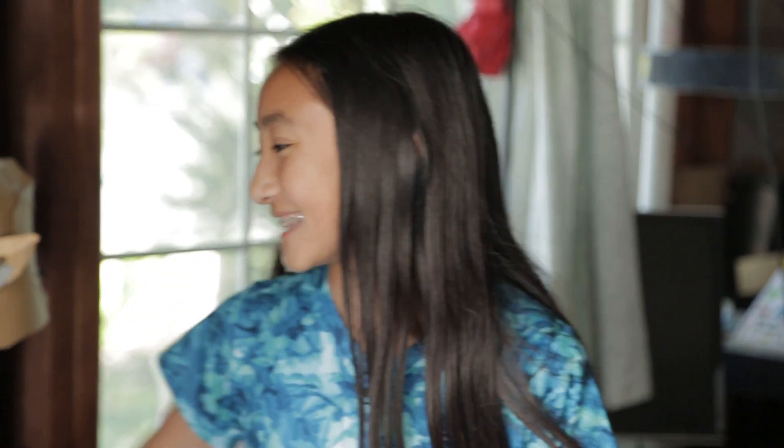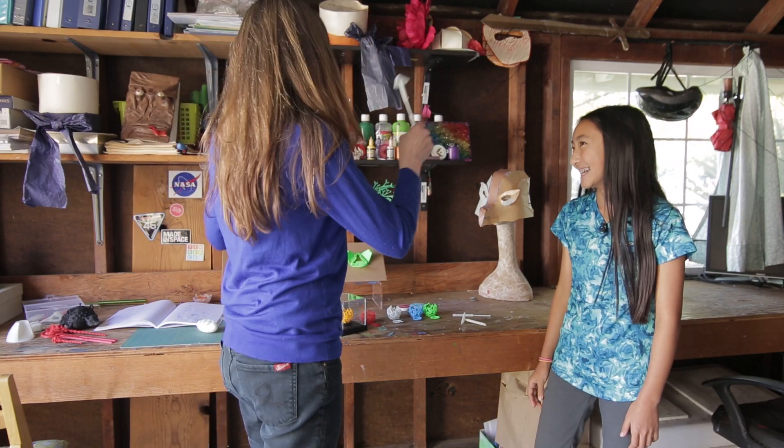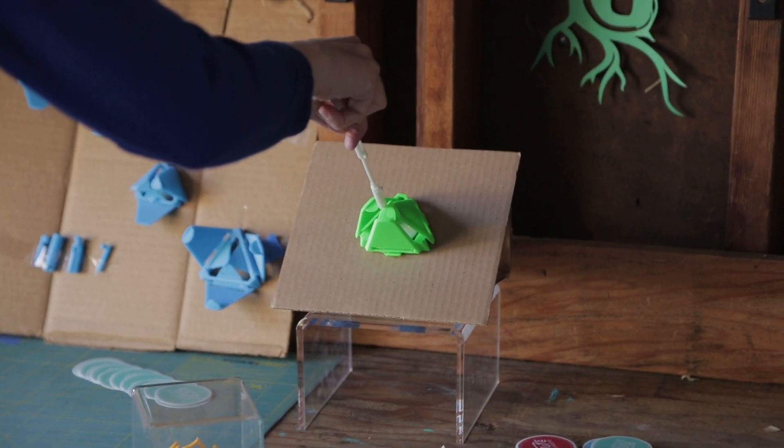Wow, can I try it? Yeah. No gravity! Neat.